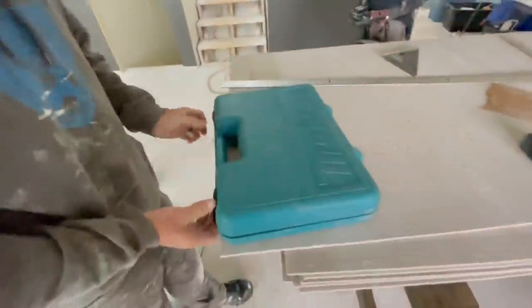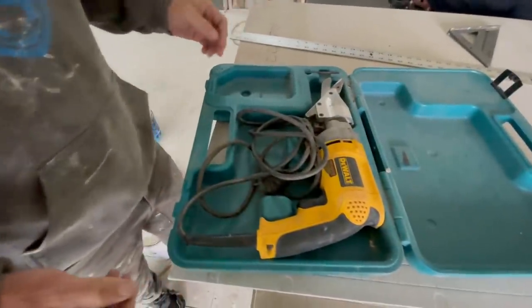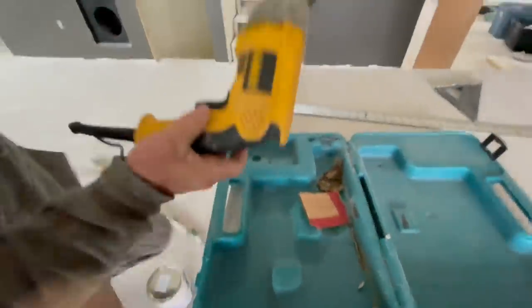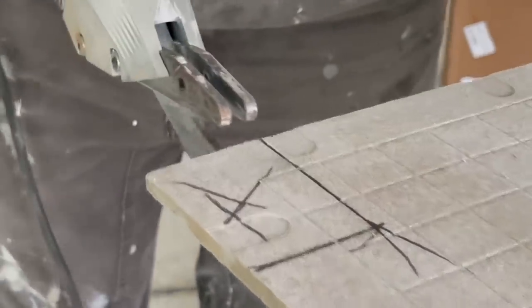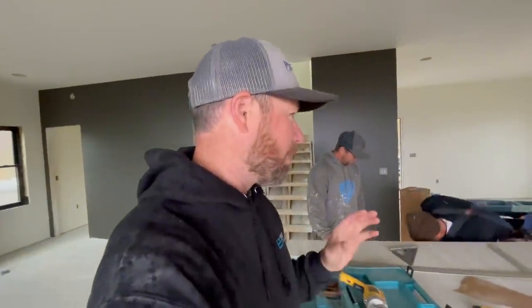We've got special cutters for the Hardy Backer — nippers, actually, is the technical name. These are DeWalt nippers in a Makita branded box. What they do is break the material by shearing it — they nibble through it. The reason that's important is because the dust from this concrete material has silica particles in it, and if they get in your lungs they can't get out and can cause cancer. So basically you don't want to cut this stuff with a grinder if you can help it.